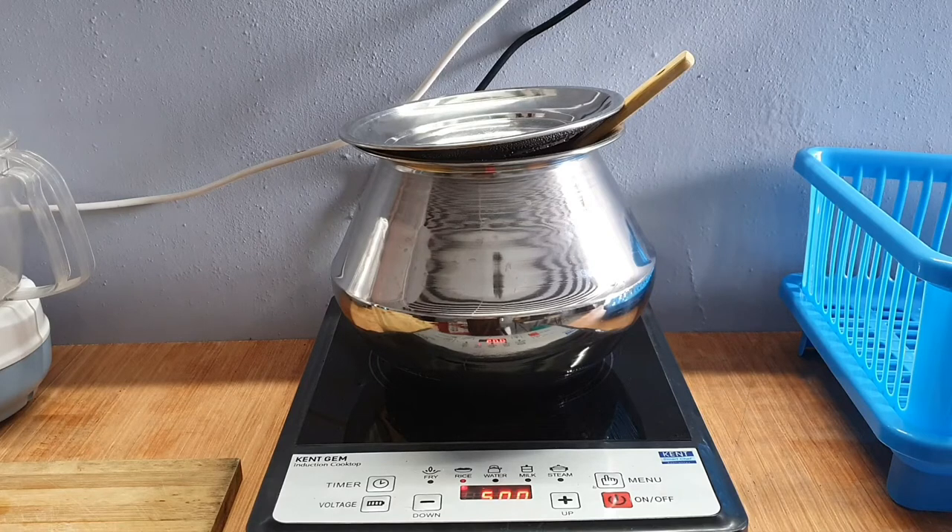But after using it for around three months now, I have to say this is a very good induction cooker from Kent. The quality is as good as a high-end cooker. There are limitations in functionalities, but it does provide a person with a low budget one of the best cookers available in the market.